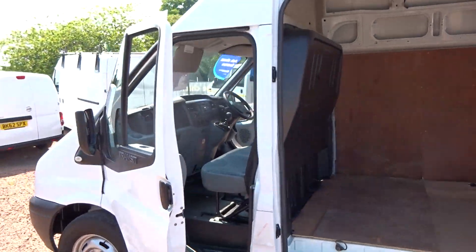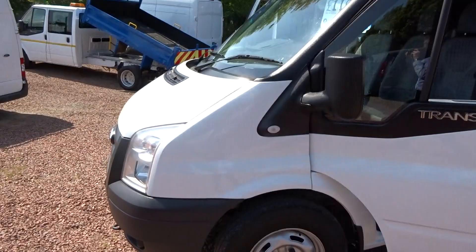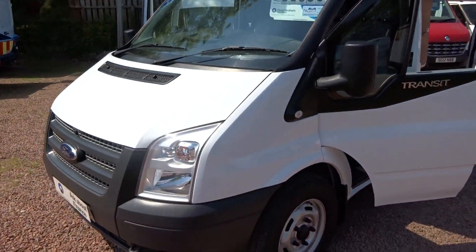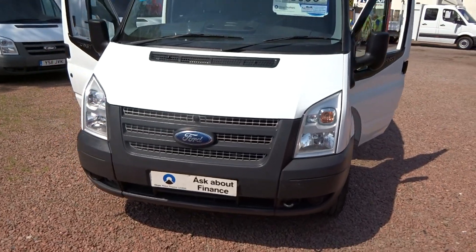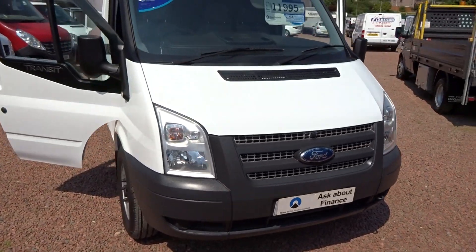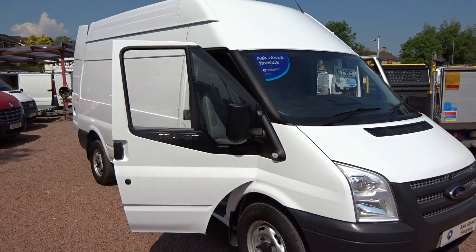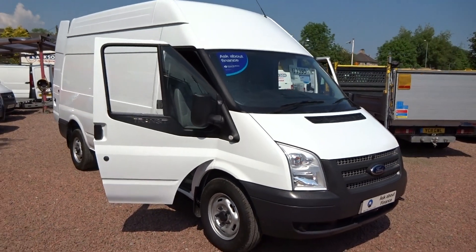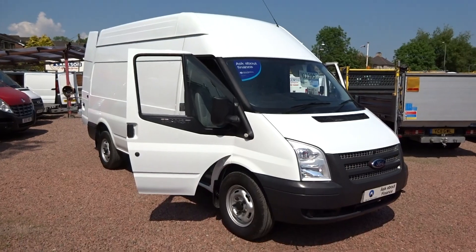So if you have any questions for us folks, please feel free to give us a call. Anything that we can help you out with, we certainly will try our best to do so. If you need tow bars, roof racks, anything like that, just give us a call — we can get them all sorted here on site. We also offer some low cost UK delivery services and we can get your finance sorted as well. If you can think of anything else that I haven't mentioned, just pick up the phone and ask the question. My name's Ryan, thanks for watching and I hope to see you soon.